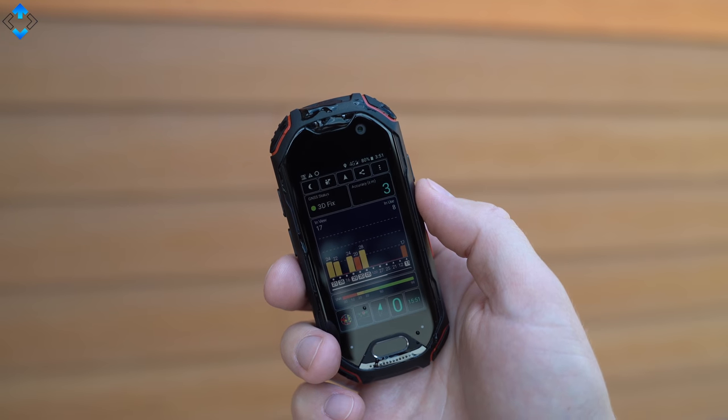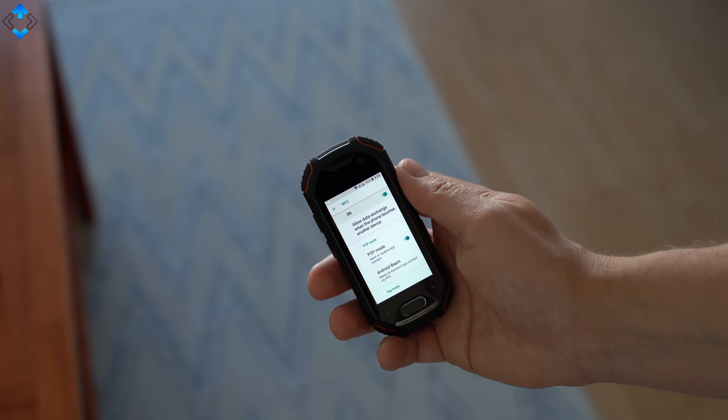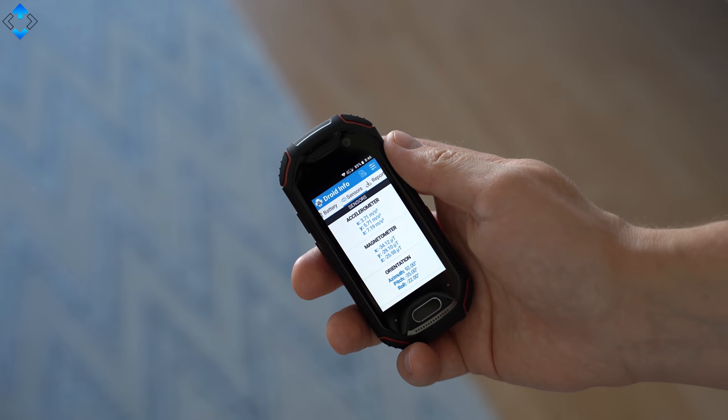You might look a little funny using the phone for calls, but the call quality and signal reception have been pretty good. The GPS is also quite accurate, and the phone has NFC that many budget phones lack. There are also some sensors on board, including a gyroscope.